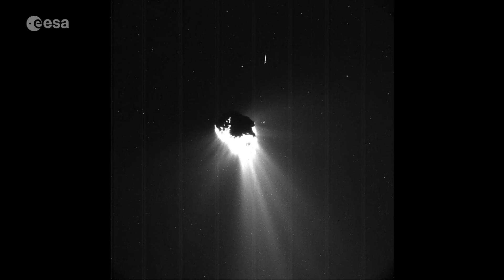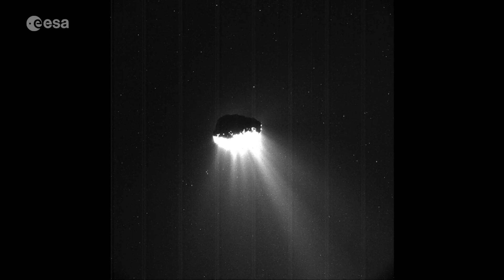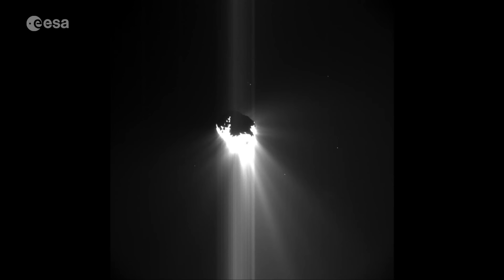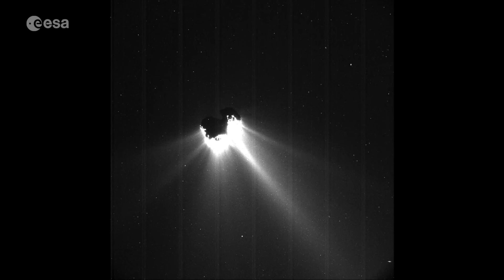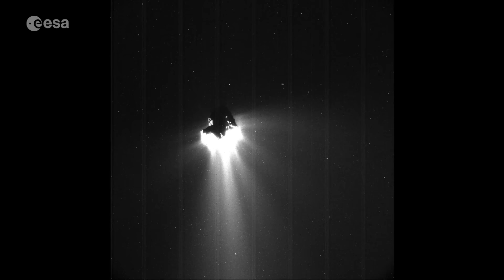A year ago this would have been impossible. The comet was at perihelion, its closest distance to the Sun, and also at its most active, spewing out dust, gas and plasma. This meant Rosetta had to remain at a safe distance of up to 300 kilometres.